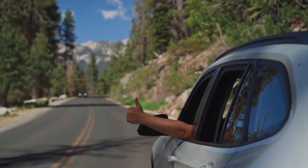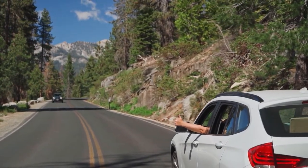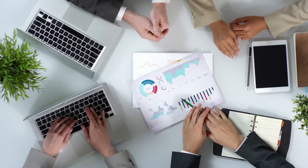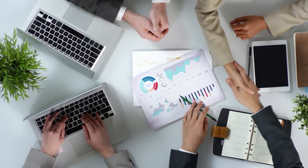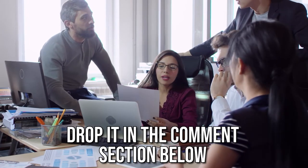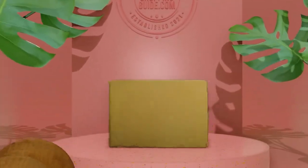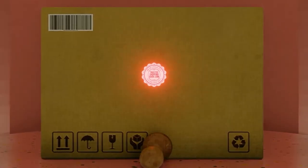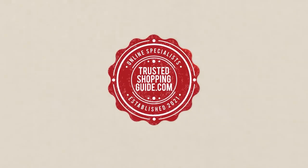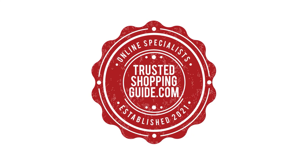And there you have it folks, our 7 highest-rated privacy fence screens which got our team at TrustedShoppingGuy.com excited this year. If you have any contenders for our next privacy fence screen roundup which you would like our team to test, do drop it in the comment section below and we will be sure to assess them for our next update. If you liked this video and it helped you in any way, please do give it a like and hit the subscribe button so that you can stay connected and updated with all of our research into everything that makes the outdoors great. We look forward to seeing you at TrustedShoppingGuy.com again soon.